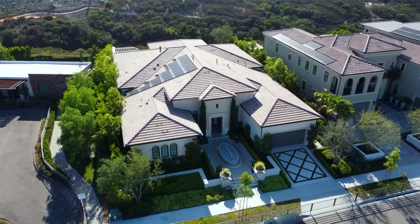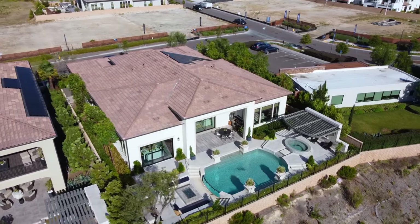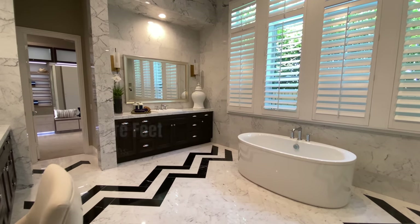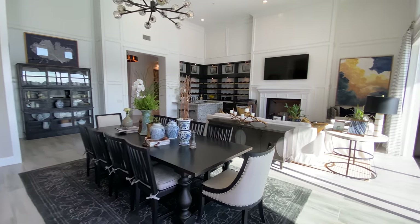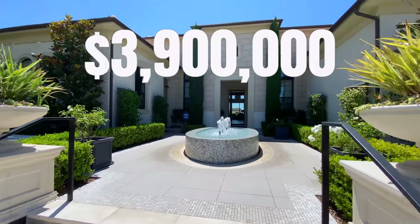Welcome to sunny San Diego, California. Today we're in the community of Palomar Ranch, which is an exclusive enclave of homes done by Toll Brothers. I'm about to showcase you this beautiful home right behind me. This is going to be the Lucida Italiante model home, featuring four bedrooms, four and a half bathrooms, 4,765 square feet of interior living space built on a massive 12,000 square foot lot. This home is currently on the market for $3.9 million.